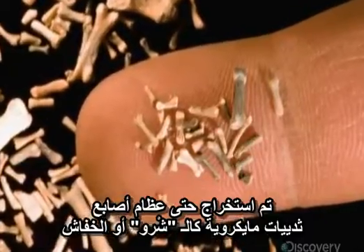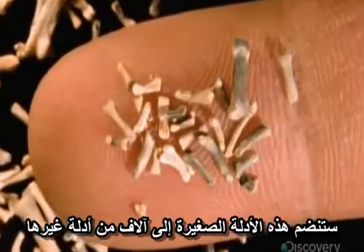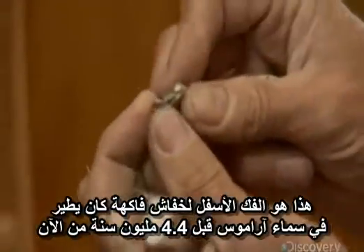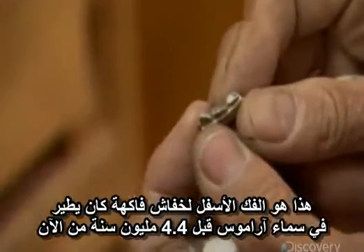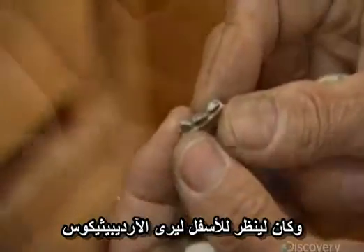Mammals like shrews and bats are recovered. These tiny bits of evidence will join thousands of other clues. This is the lower jaw of a fruit bat who flew in the skies over Aramis 4.4 million years ago and would have looked down to see Ardipithecus.